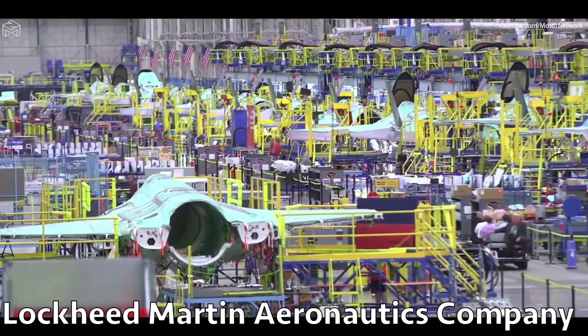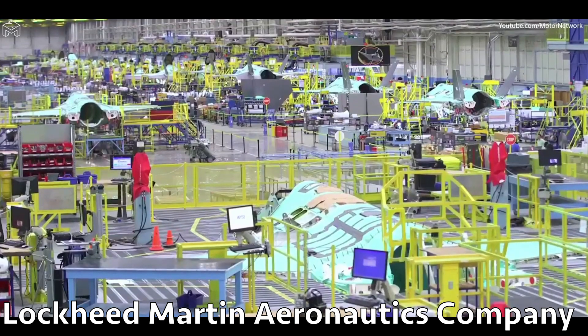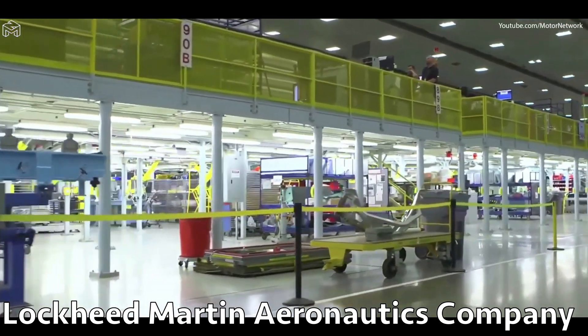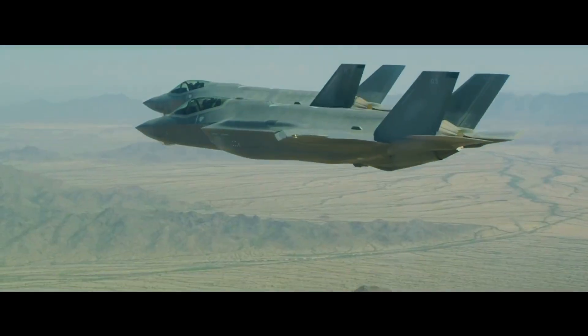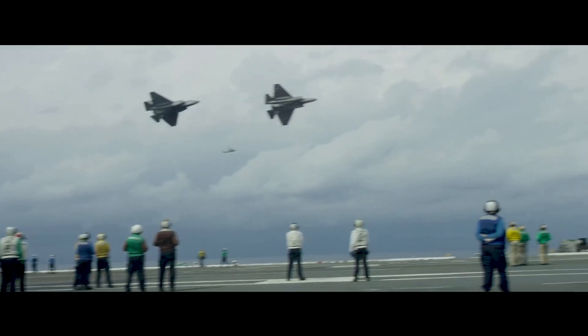In a statement, the Australian government said the plant will be used to apply a special kind of paint that will make the F-35 invisible to enemy radar stations. This work is vital to the country's military capability. The secret paint was developed in the USA and will be used for the first time in Australia. The chemical composition of the radioabsorbent coating is kept top secret.